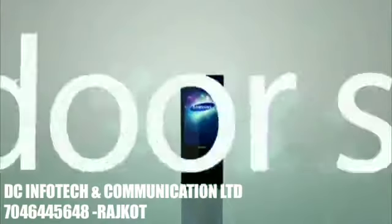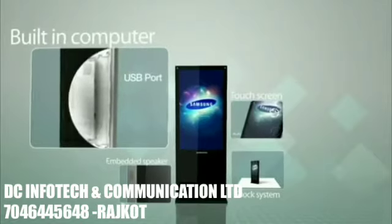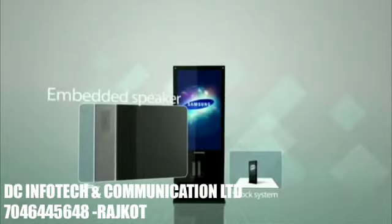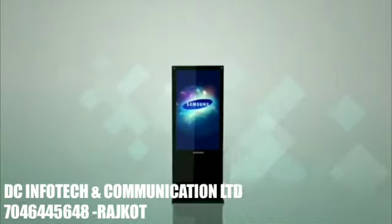The outdoor solution is comprised of a built-in computer, touch screen, embedded speaker, and shock system. It is literally one of the best OOH products.